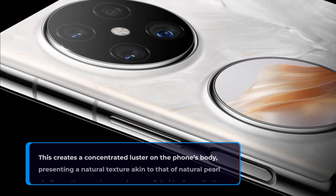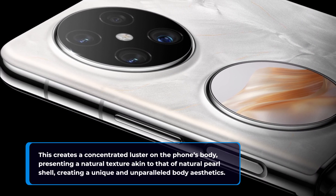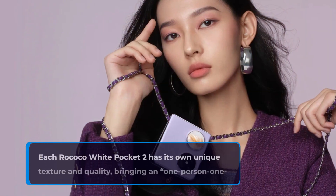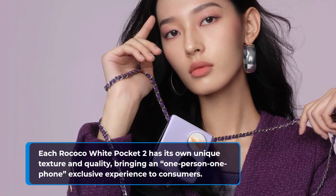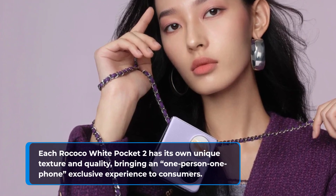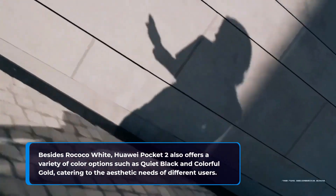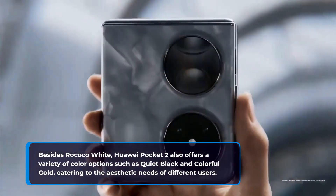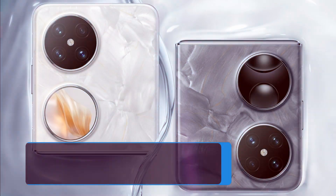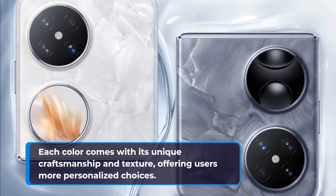This creates a concentrated luster on the phone's body, presenting a natural texture akin to that of natural pearl shell, creating a unique and unparalleled body aesthetics. Each Rococo white has its own unique texture and quality, bringing an one-person-one-phone exclusive experience to consumers. Besides Rococo white, Huawei Pocket 2 also offers a variety of color options such as quiet black and colorful gold, catering to the aesthetic needs of different users. Each color comes with its unique craftsmanship and texture, offering users more personalized choices.